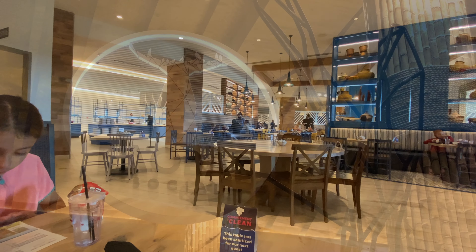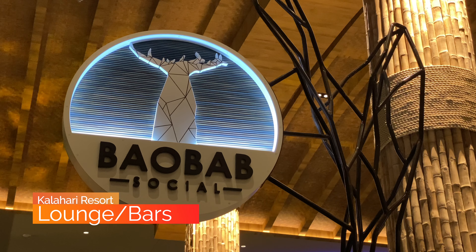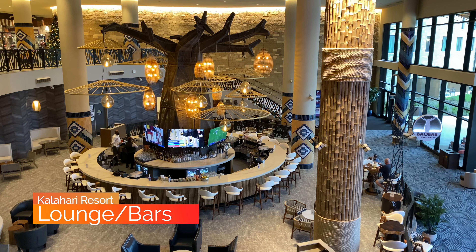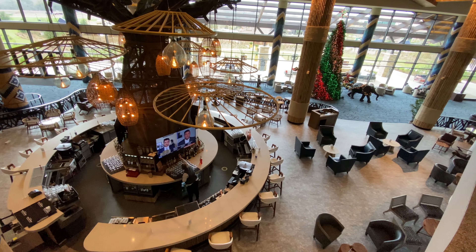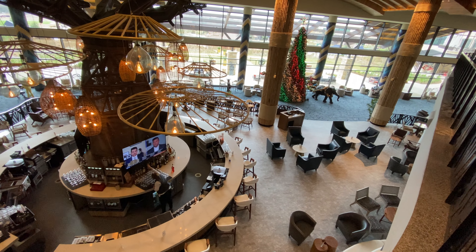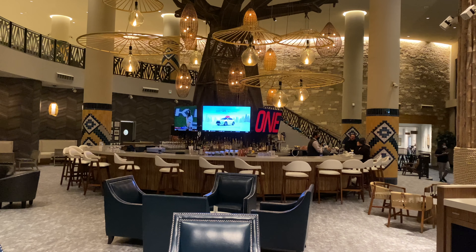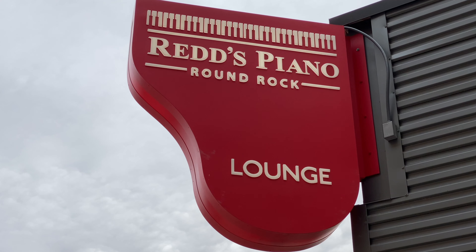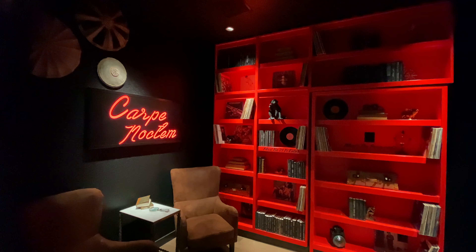If adult beverages are on your mind, the Kalahari has a great selection of bars and lounges. The Baobab Social is one of them — this is the main feature bar of the resort, located just downstairs from the lobby. It has a ton of seating and a warm atmosphere both day and night. Next up is one of the more creative lounges of the resort: Red's Piano Lounge. This is a speakeasy-type lounge accessed through a secret door in the bookcase in the wall.